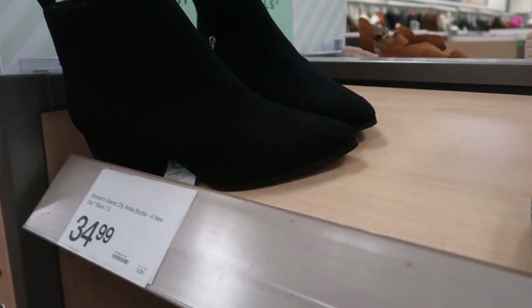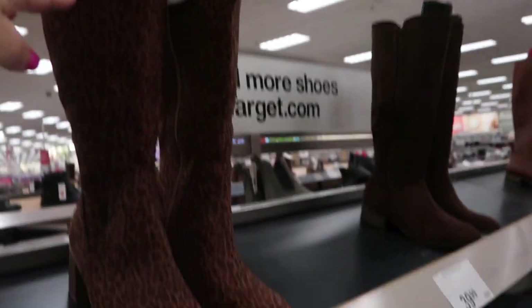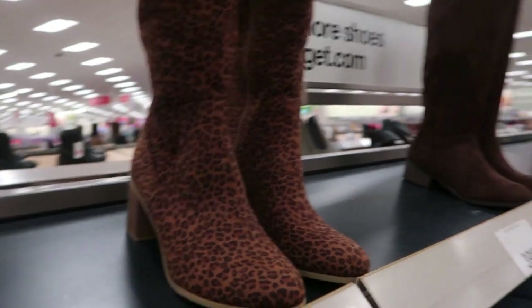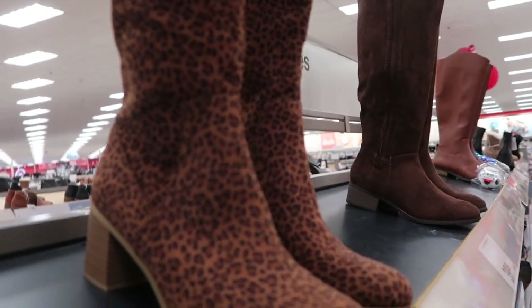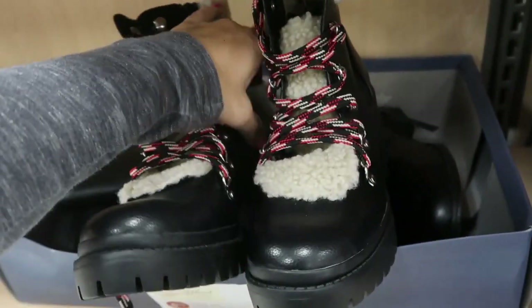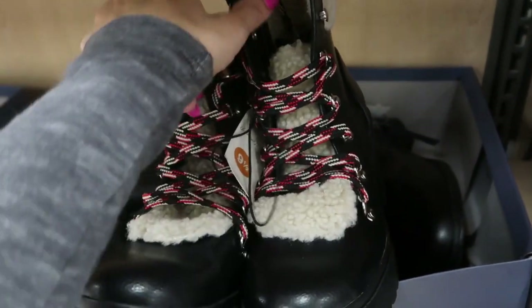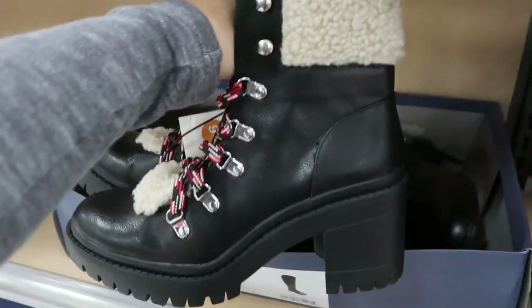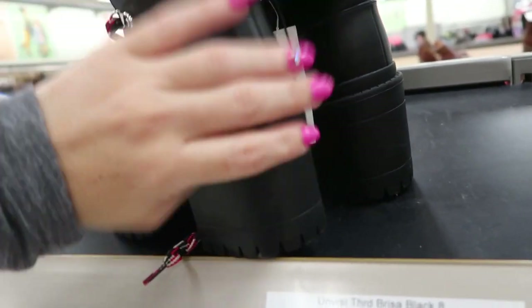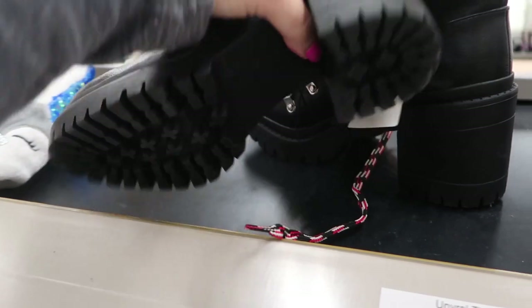They also have them in a solid black — they're the Valerie City ankle boot. These leopard tall boots look new — they're $39.99 by Universal Thread with a really nice fabric and about an inch heel. I don't think I've shown these before — I really like them. They're $39.99 and have a sherpa tongue and a little sherpa cuff with about an inch and a half to two-inch heel.